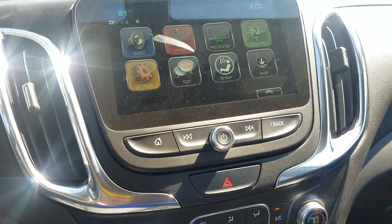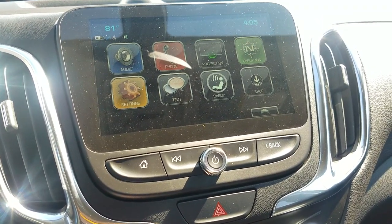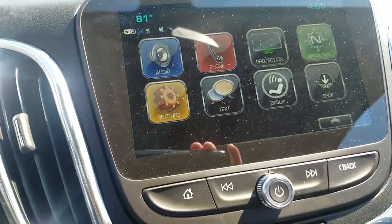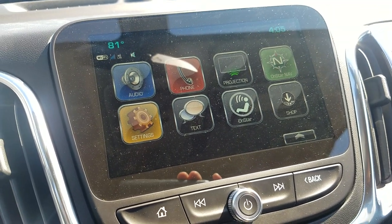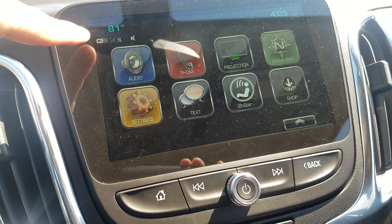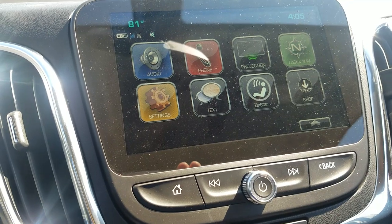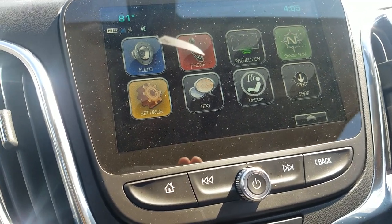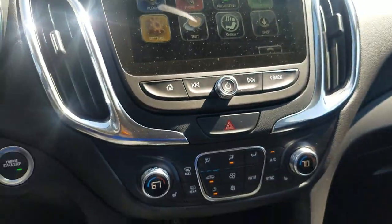The eight-inch MyLink radio is part of the Redline Edition infotainment package. Apple CarPlay and Android Auto compatibility is standard on every single Equinox — you can use it for navigation, music apps, all that. The 4G WiFi hotspot is also standard on all of them. It goes up to 50 feet from the vehicle, supporting up to seven different devices. It's on a month-to-month contract with no penalties for turning it on one month and off the next, depending on whether you're going on a road trip.